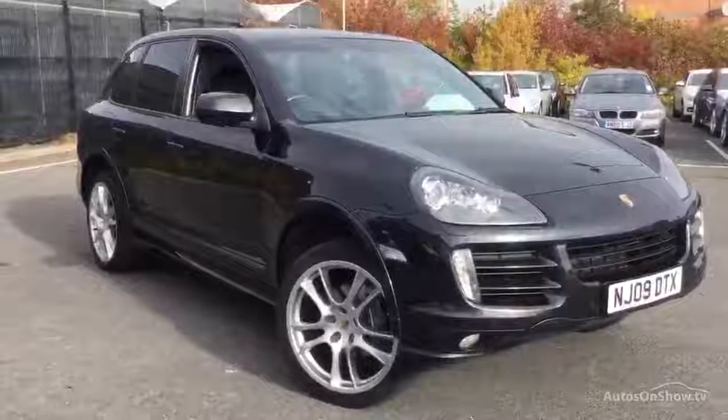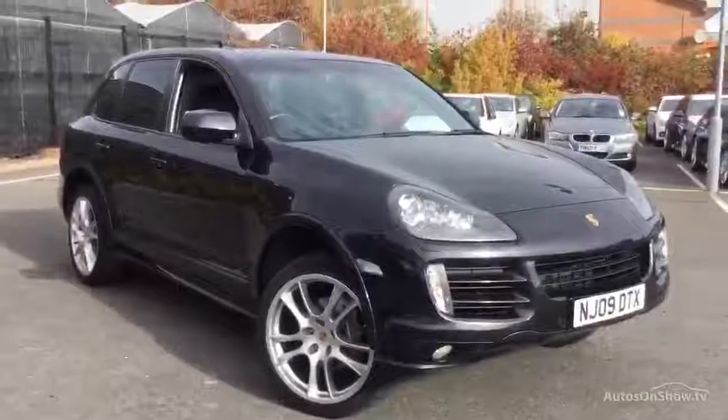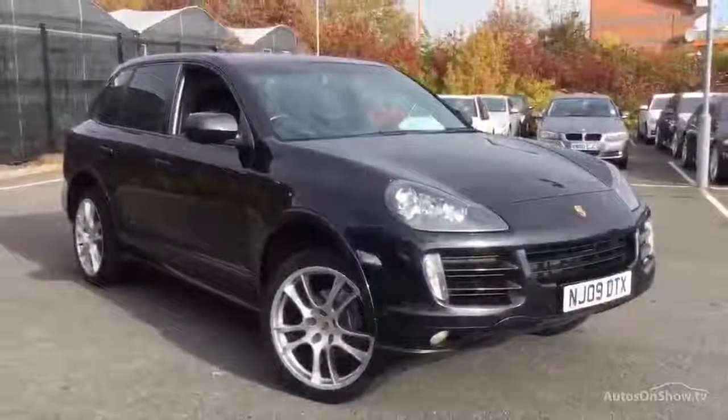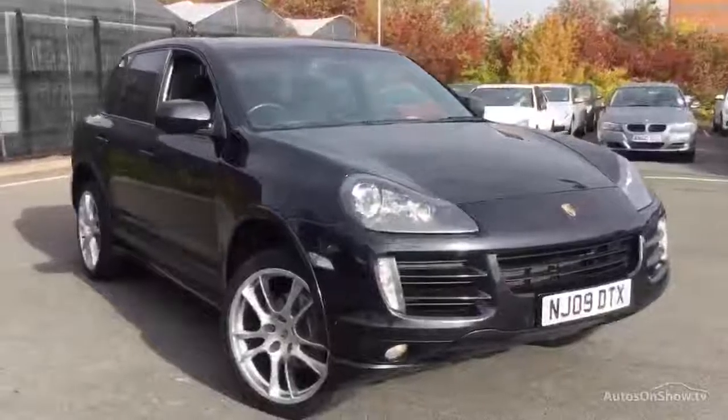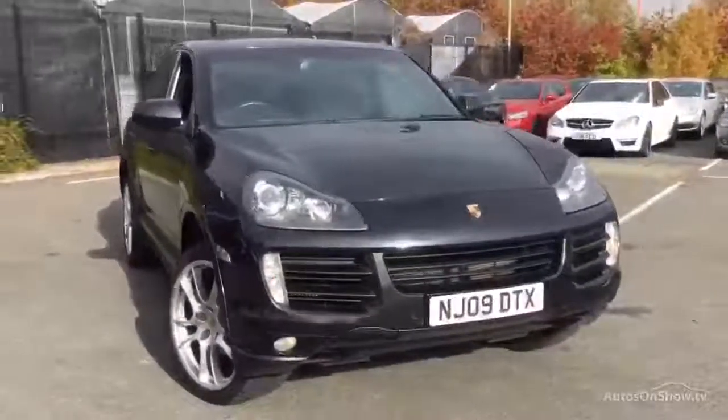Morning, welcome to Rybrook BMW Worcester, Adrian Reid speaking. Here we have an NJ09 DTX, 0909 Porsche Cayenne Tiptronic Diesel S, 83,000 miles.